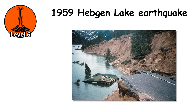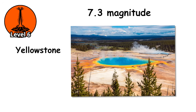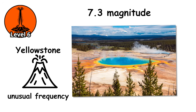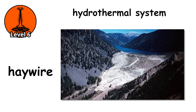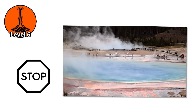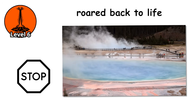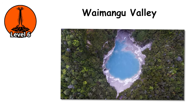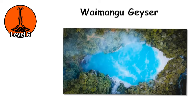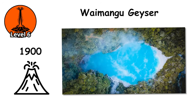In the months before the 1959 Hebgen Lake earthquake — a 7.3 magnitude event just outside Yellowstone — several geysers began erupting with unusual frequency. After the earthquake, the entire hydrothermal system went haywire. Some geysers stopped entirely; others that had been dormant for decades suddenly roared back to life. In New Zealand's Waimangu Valley, the world's largest geyser existed for only four years. The Waimangu Geyser began erupting in 1900 following a massive volcanic eruption.